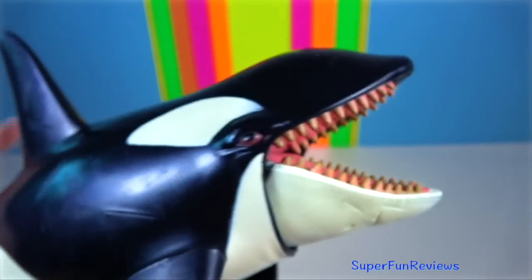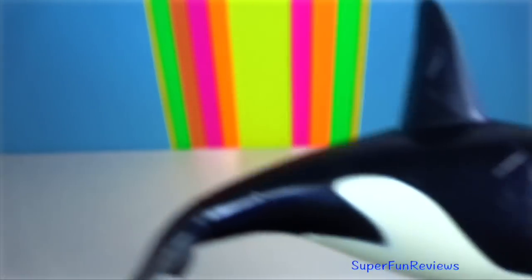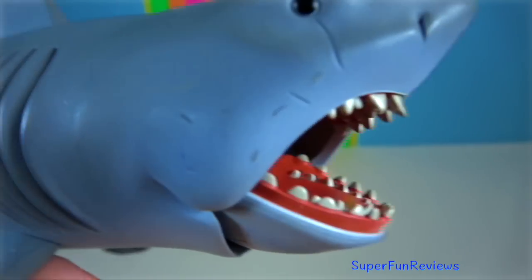Killer Whale — it's a toothed whale belonging to the oceanic dolphin family. It is their largest member.